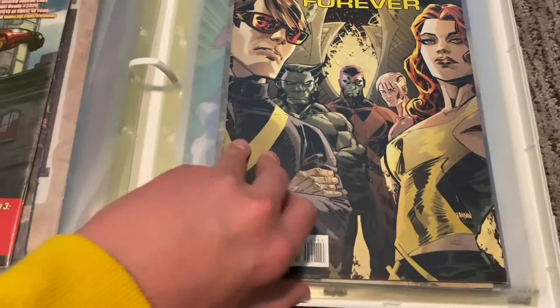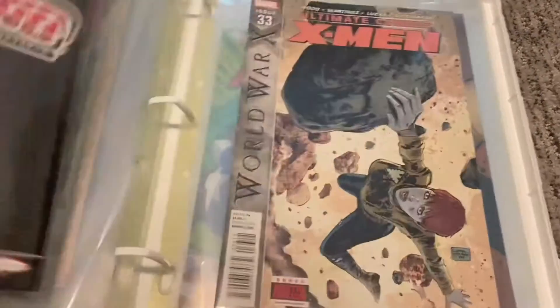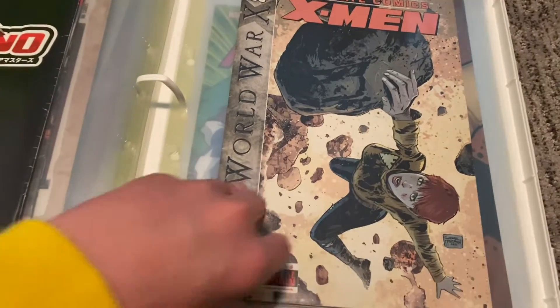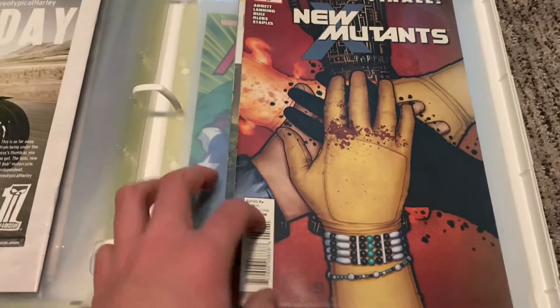Then X Factor Forever — that sounds like a British TV show. Moving on. Ultimate X-Men, World War X, then some new mutants.